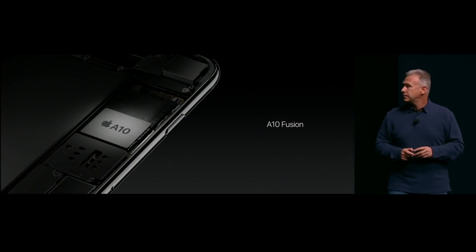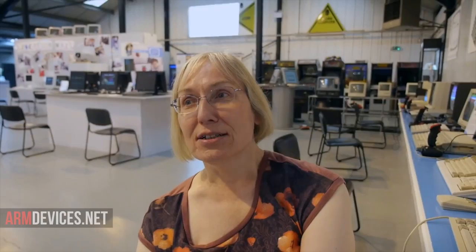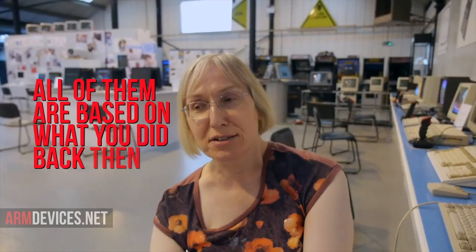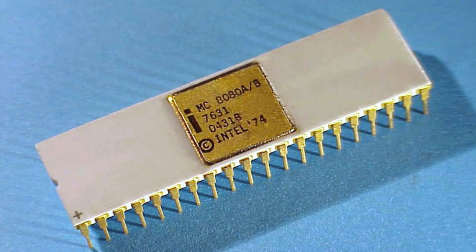This processor type was later to become one of the most successful licensed CPU architectures, and by 2012 was being used in 95% of smartphones. "So far, ARM have shipped about 50 billion powered ARM chips." "So all of them are based on what you did back then?" "Most of them execute the classic ARM instruction set, which I designed the original one of."